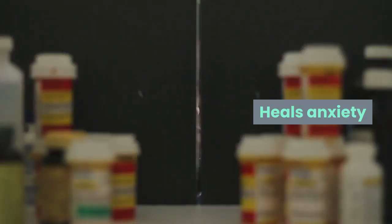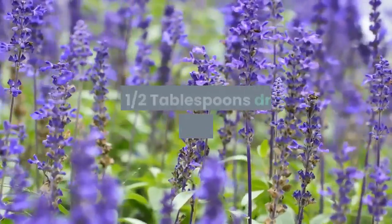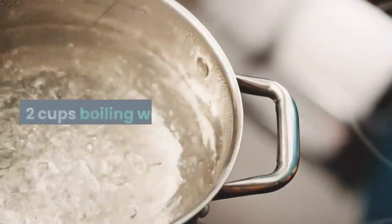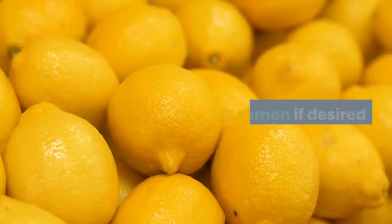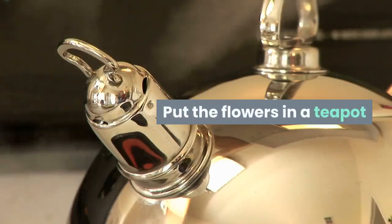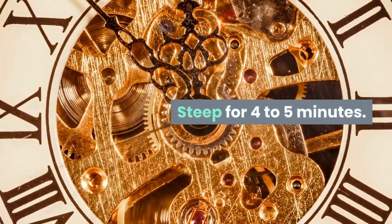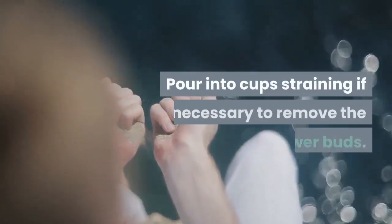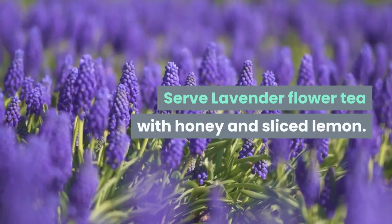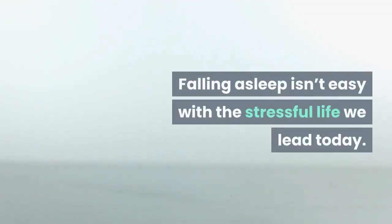Benefits of lavender tea: improves sleep, improves heart health, prevents inflammation, heals anxiety. Ingredients: three tablespoons fresh lavender flowers or one and a half tablespoons dried lavender flowers, two cups boiling water, honey and lemon if desired. Directions: put the flowers in a teapot, add boiling water, steep for four to five minutes, pour into cups straining if necessary to remove the flower buds. Serve with honey and sliced lemon.